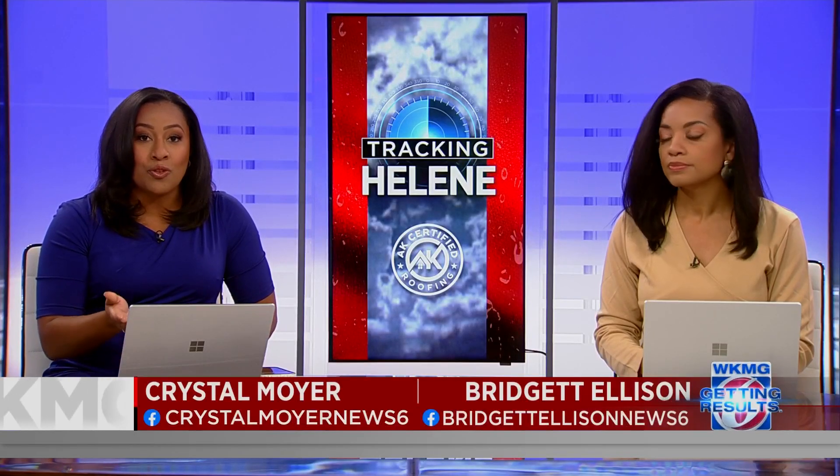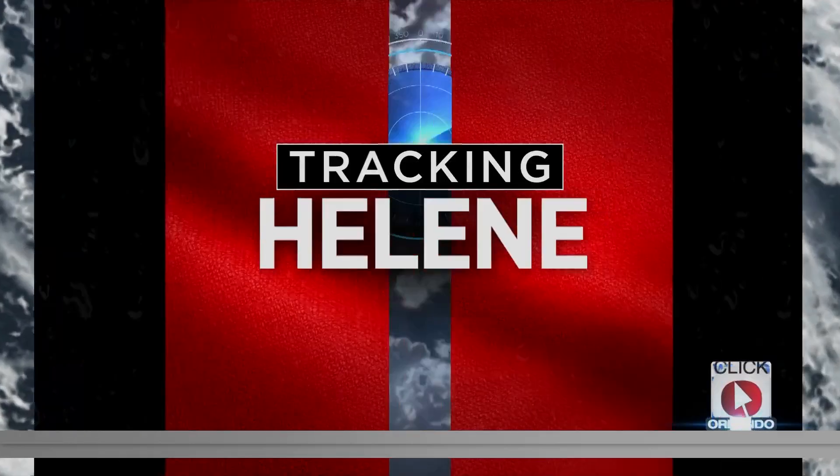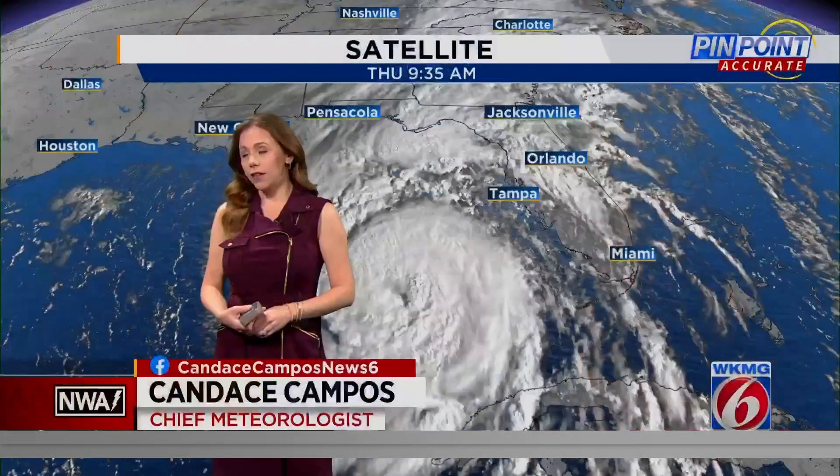We have team coverage for weather on Hurricane Helene. Chief Meteorologist Candace Campos is here with meteorologist Julie Broughton. What's the latest on this storm and its track?